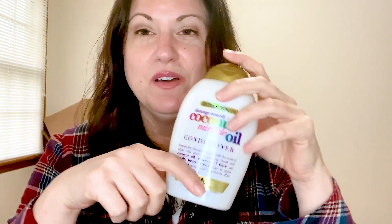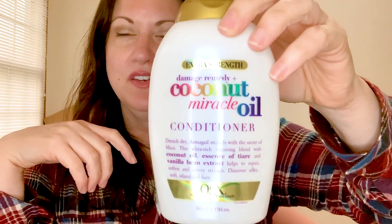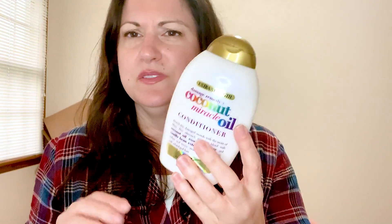This is the OGX Coconut Miracle Oil Conditioner. I love this — my hair doesn't really respond well to a lot of products, but this one worked really well for me. I have fine hair and thinning hair from PCOS, and a lot of conditioning products make my hair frizzy and hard to manage. This one doesn't. If you have troublesome hair, I'd definitely recommend this. It's not that expensive and it's often on sale buy one get one 50% off at Walgreens or local drugstores.